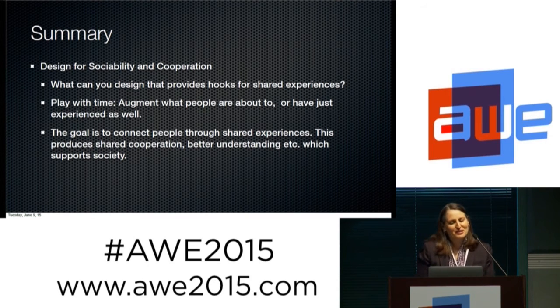In conclusion, in talking about designing for sociability and cooperation, we're interested in what you can design that provides hooks for shared experience — so we don't have a street where everyone's in AR but connected only to people far away. The local locale needs people to cooperate and socialize to function. Explore playing with time: what are people about to do, what have they just experienced, how does that fit into your narrative? The goal is to connect people through a shared experience, producing the cooperation and better understanding we need to support society. Even though a composite pathway may seem filled with all kinds of people's experience, if enough people travel and share it, it builds a society that shares a common history — and that's something we're moving away from.